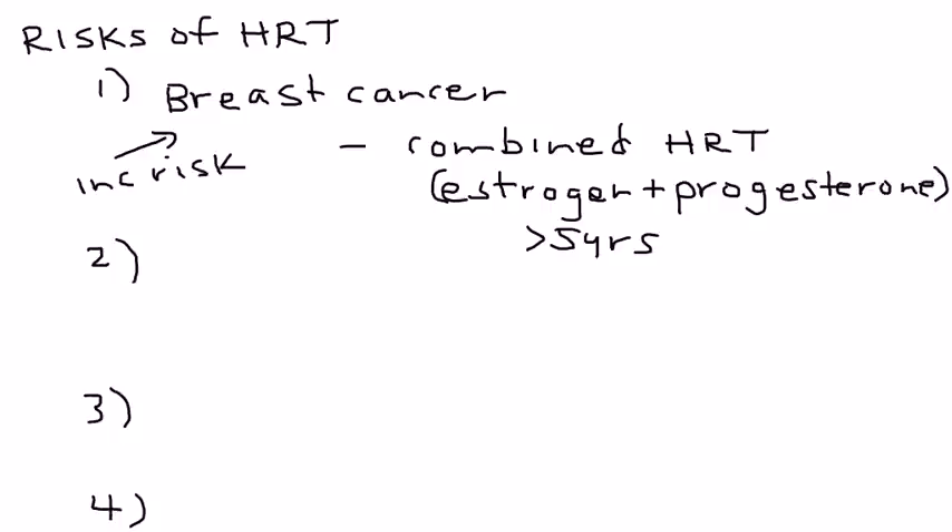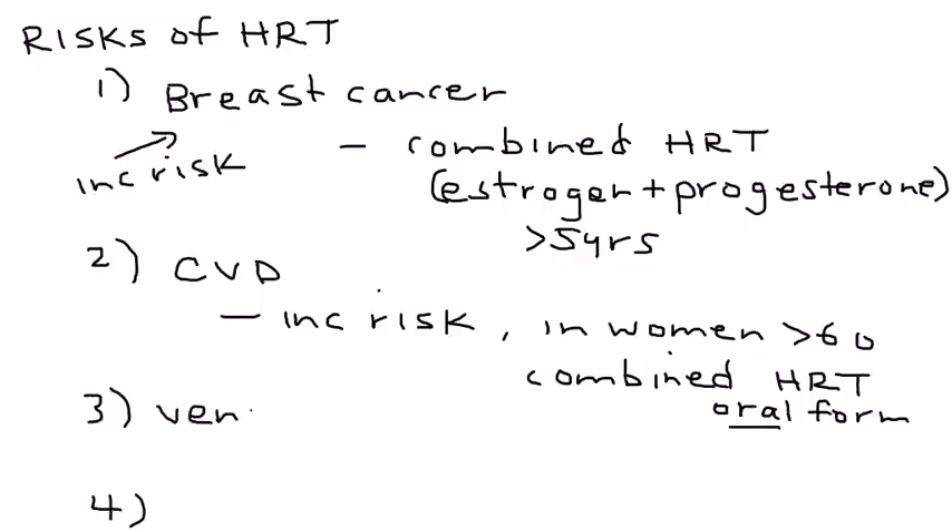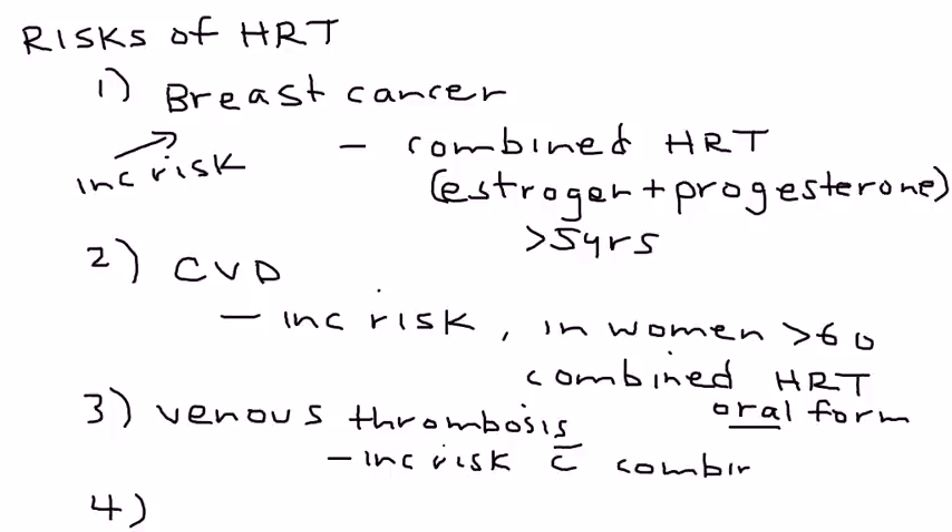The next risk of HRT is cardiovascular disease. Studies have shown there's an increased risk of developing cardiovascular disease in women who are greater than 60 years of age if they are on combined HRT — estrogen and progesterone — but in particular, only the oral form, so the tablet. The next risk is venous thrombosis or blood clots. Studies have proven there's an increased risk of developing that if a woman is on combined HRT, and in particular, the oral form.